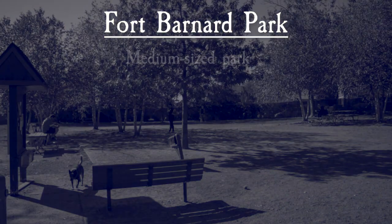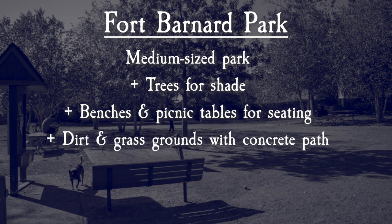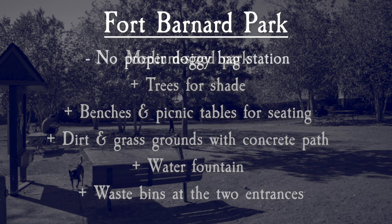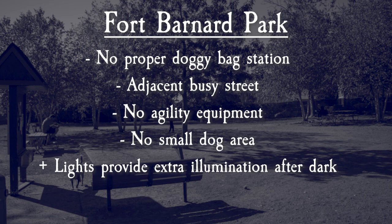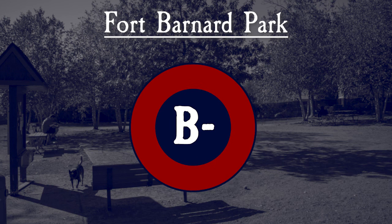Overall, Fort Barnard Dog Park is a medium-sized park with some shade and plenty of seating. The grounds are dirt with some grass and a concrete path down the center. There's a water fountain for people and dogs, and waste bins near the two entrances. There is no proper doggy bag station, though you might be able to find donated bags. The adjacent busy street might be a distraction depending on your dog. The park has no agility equipment and no separate small dog area. It does have lights for illumination at night, a nice touch allowing the park to be open later than many other dog parks. All of this leads to us giving Fort Barnard Dog Park a B minus.